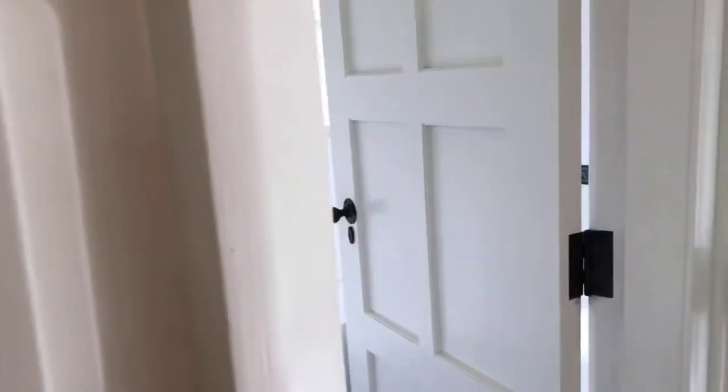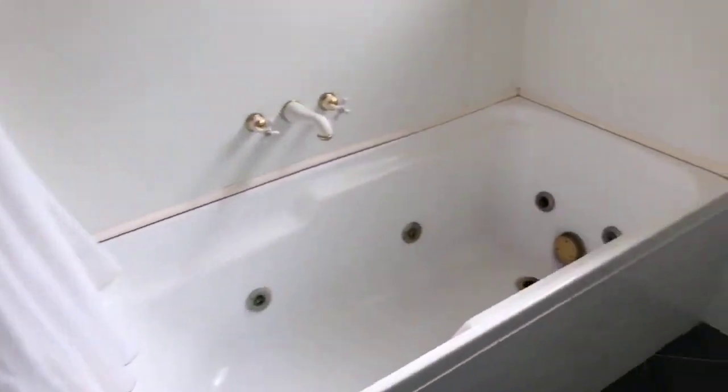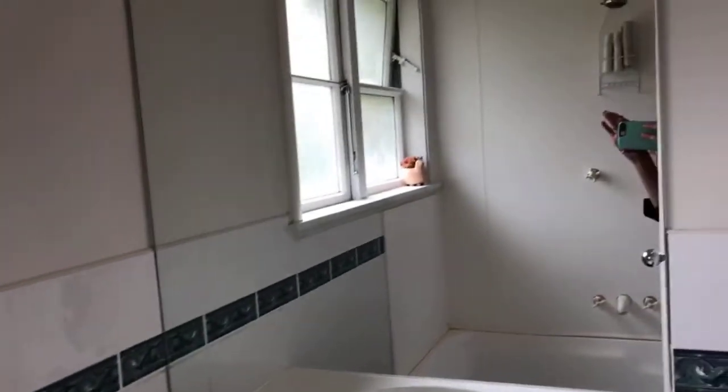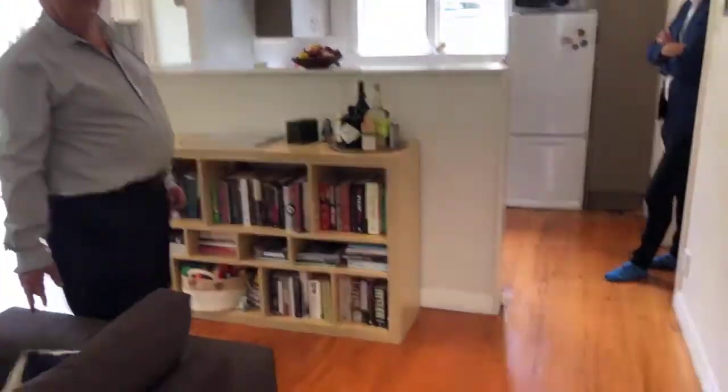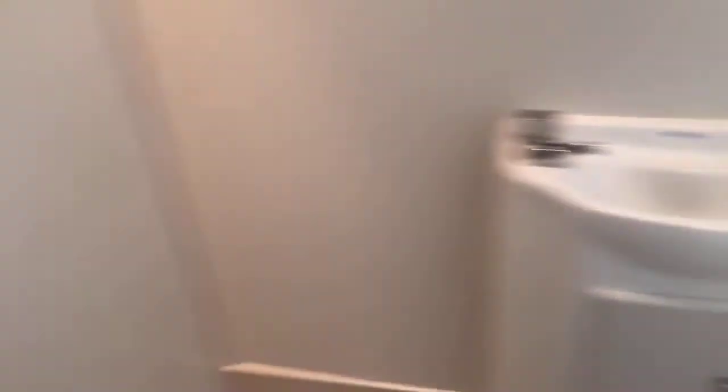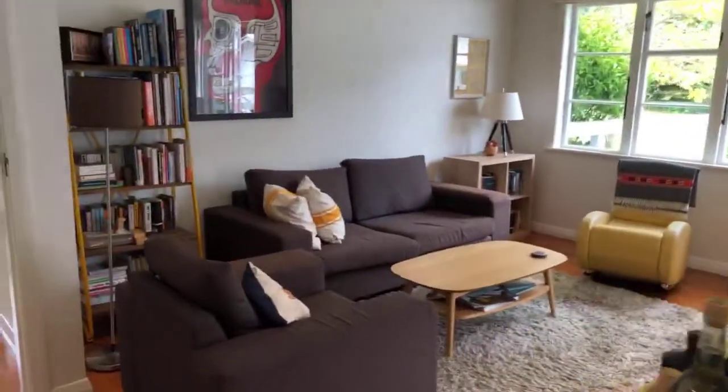Behind the front door we have the bathroom. What have we got behind here? More storage. Another toilet — I always love an extra toilet in case of emergencies.